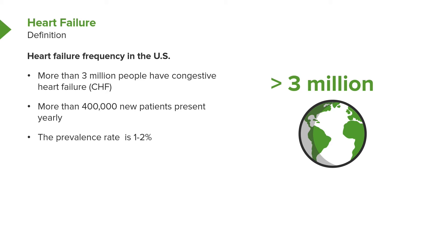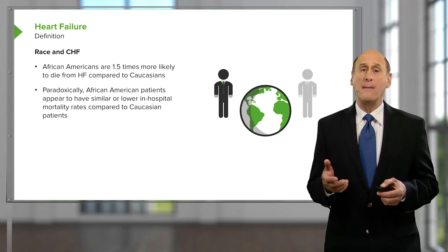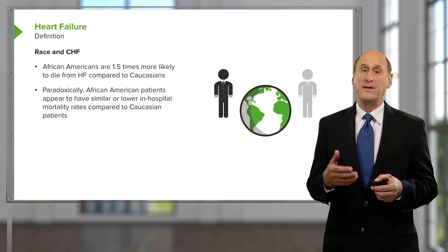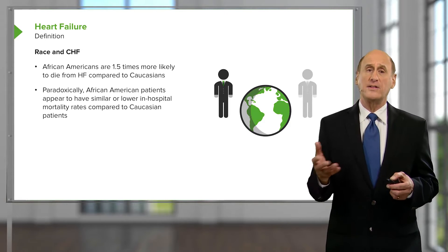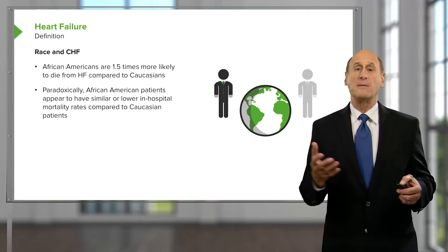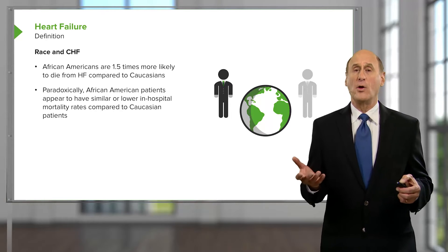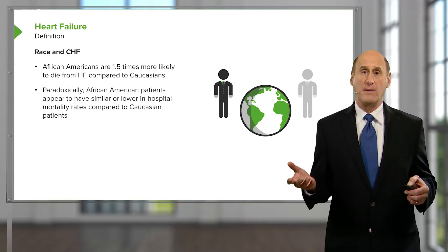There are more than 3 million patients in the United States with heart failure, with a number of new patients presenting every year. Unfortunately, heart failure has a very poor prognosis — often just as bad as many forms of cancer. Heart failure is more common in African Americans, and it's interesting that these patients seem to do better briefly when admitted to the hospital, but their long-term outlook is worse. Some of this may be because of lower socioeconomic conditions in many African Americans.